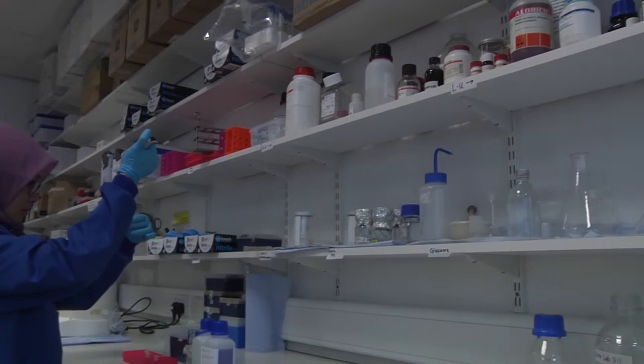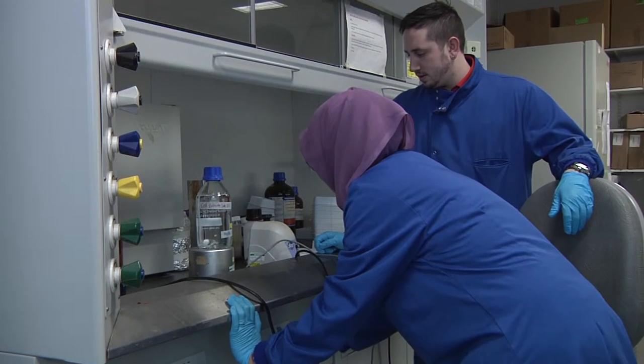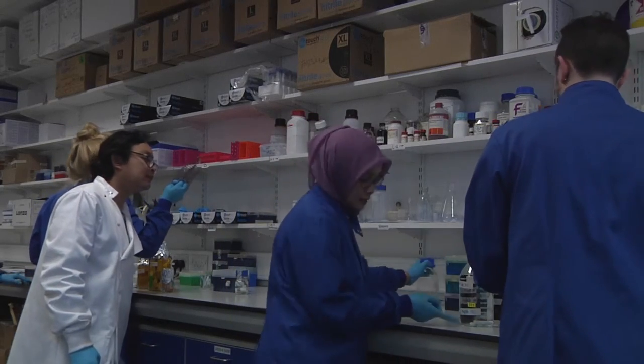Basically we are behind the screen. Being a research technician, we support research from behind the scenes. For example, if a student or researcher needs to do something in the lab, we have to make sure that everything they need is in place and that they can do their job properly. So instead of performing the research itself, a technician is a strong support for every researcher.